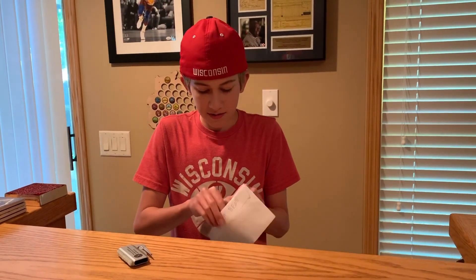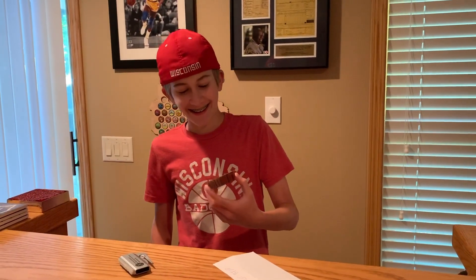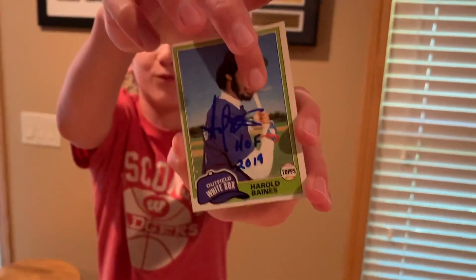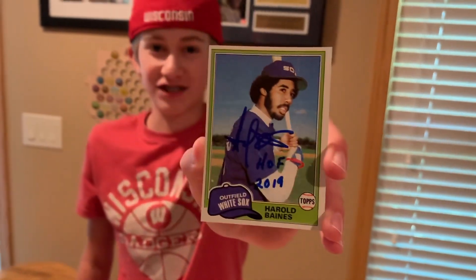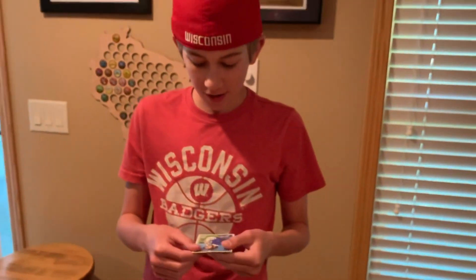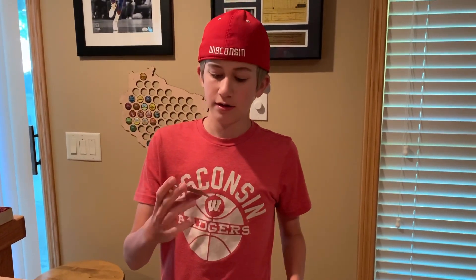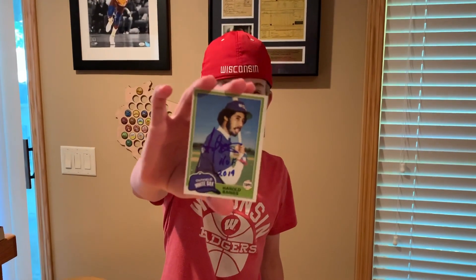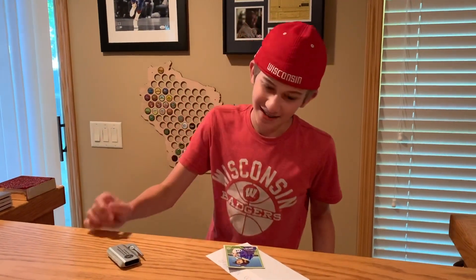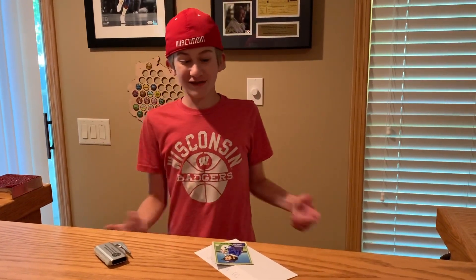Let's see... Oh man! Harold Baines with the Hall of Fame inscription! It's a little bent up here, but still — Hall of Fame inscription, Harold Baines, that's super cool. This is a real 1980 Topps card — it's his rookie card. It's really cool because he signed with the Hall of Fame inscription too, that's amazing. Oh man, it's creased a little bit though. I still got it signed — that's super cool with the Hall of Fame inscription.